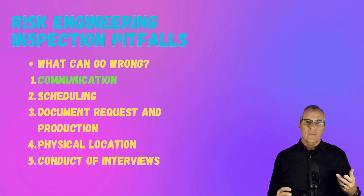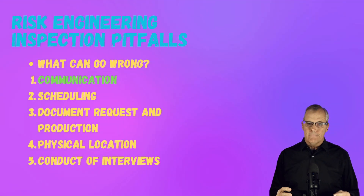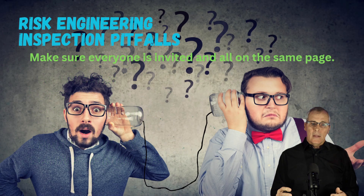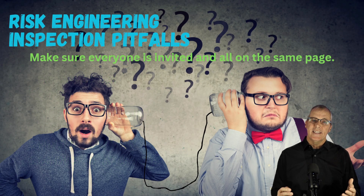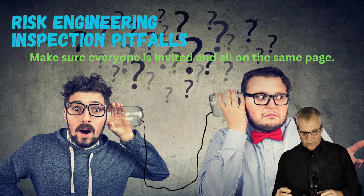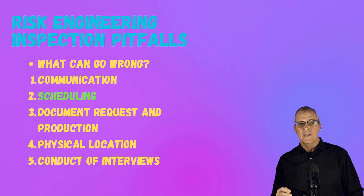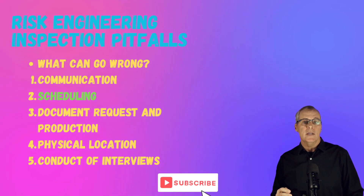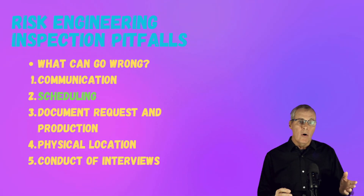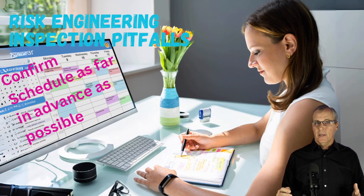Communication is a key pitfall area. We've got to make sure everybody's on the same page — everyone who wants to come to the visit is on the invite list, and the information needed is communicated back and forth until everybody's ready to go. I've been on visits where folks show up the wrong day or the wrong week — just keep working on communication. Scheduling is also difficult when engineers are tied up all year long and plants are very busy. Start scheduling as far in advance as possible and confirm dates as early as possible.